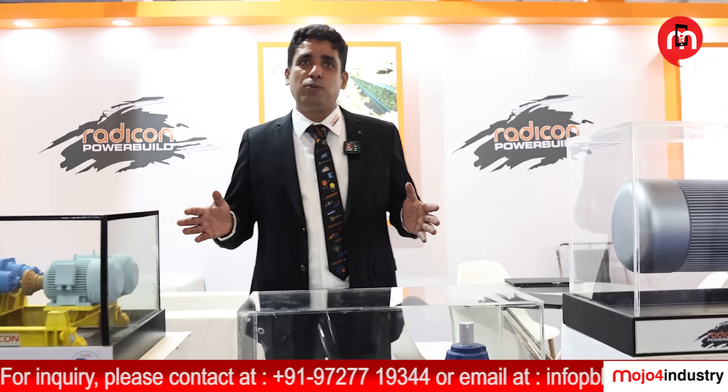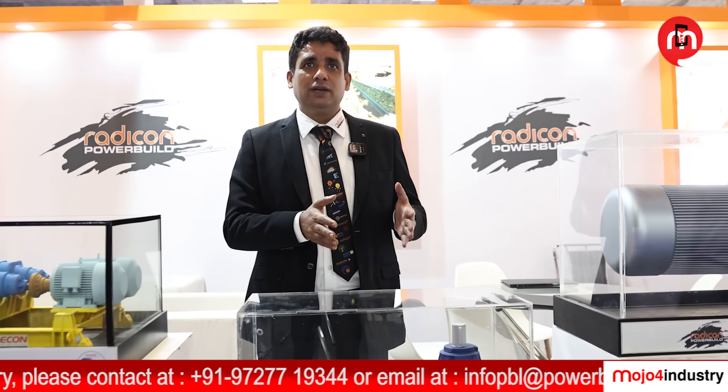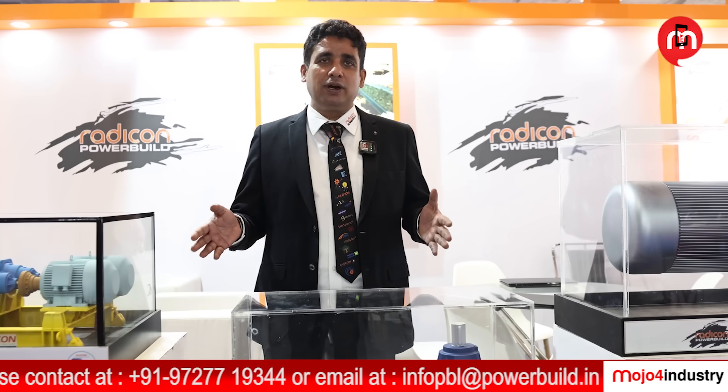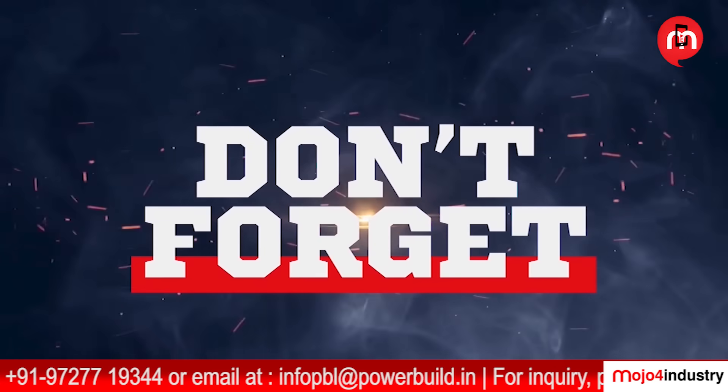Our product is suitable for all motion control applications — whatever application you need, we have the solution. If you are interested in our products, please contact us at the email ID mentioned below or visit our website. Thank you.